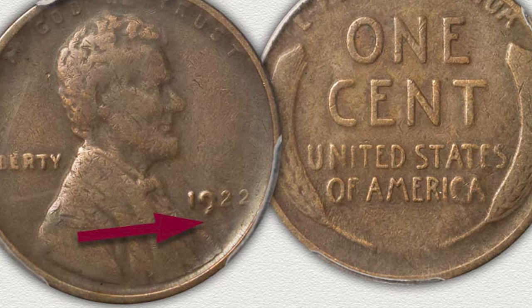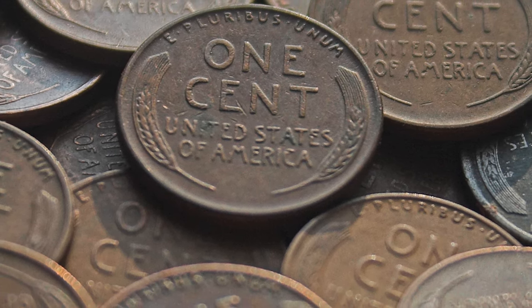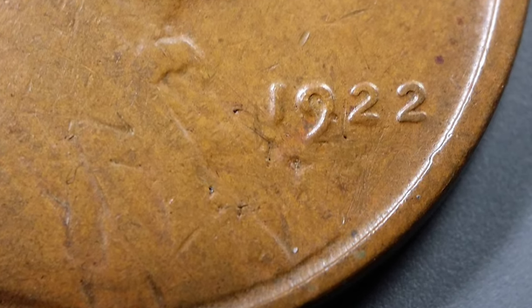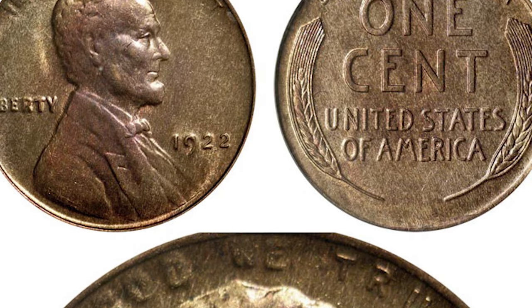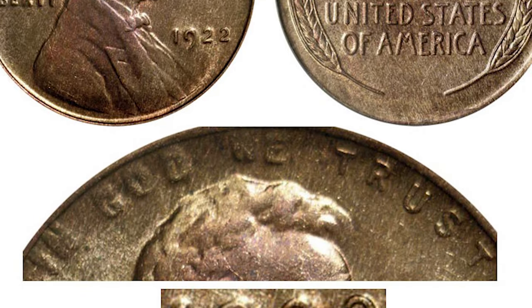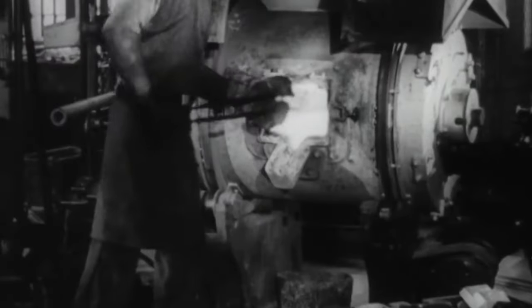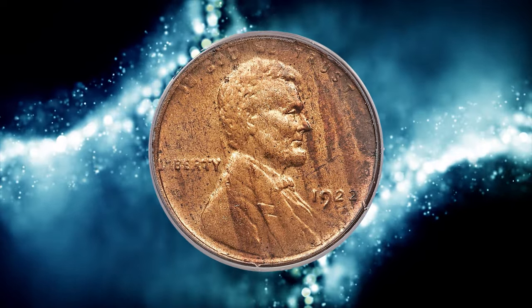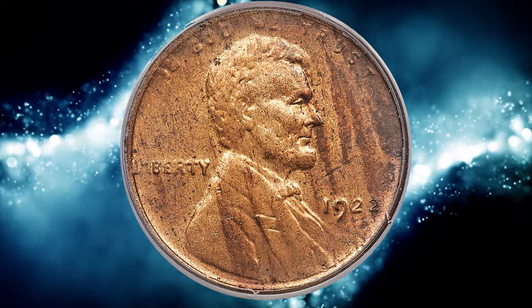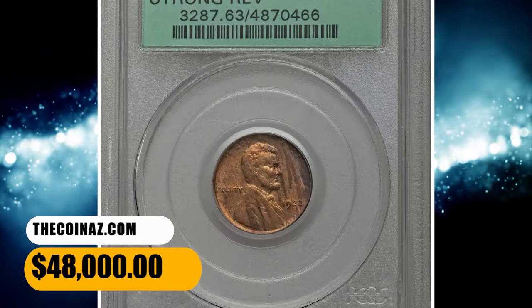Number 8: 1922 No D Cent. In 1922, Philadelphia did not produce Lincoln cents — only Denver did. Why, then, do 1922 cents without mint marks exist? The answer is complicated. As originally shipped, all dies used to strike 1922 cents at the Denver Mint did have a mint mark punch applied, including the 1922 plain D. Technically, this is not a true variety but a die state. As is often the case, dies become damaged during use. If a die is repairable, a mint worker might efface the die to remove damage such as clash marks. In this instance, the D mint mark was accidentally polished off the die. One of the most valuable specimens with strong reverse was sold for $48,000 in 2018.